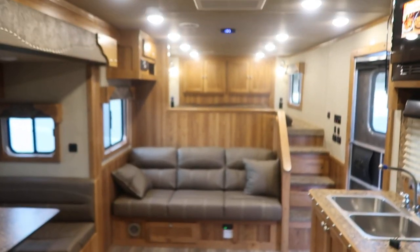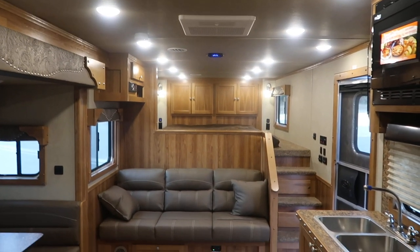Nice big shower — heck, I can even get in this shower, and that's saying something. For more information on this trailer, give us a call here at Jim's Motors, Cuba, Missouri. Hope you can have a good day.